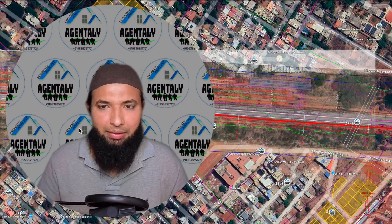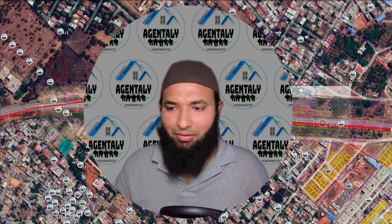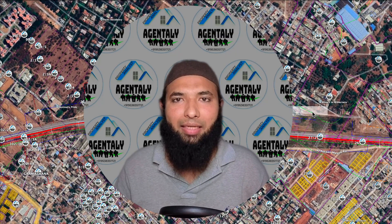That's all regarding the information I could give. The exact location and details have been shared. Good luck — Agently property analysis. Thank you.